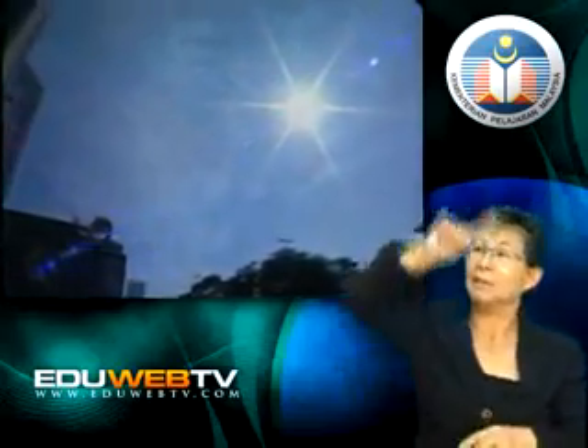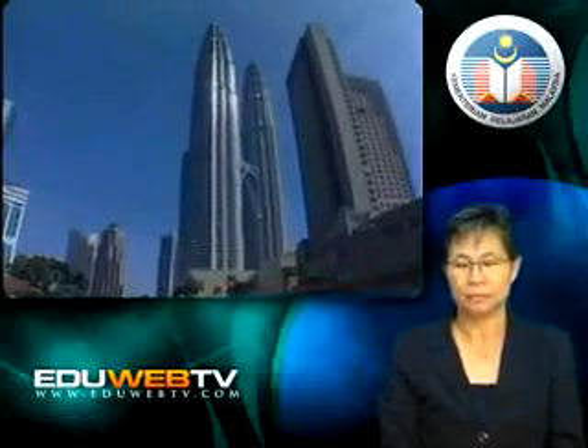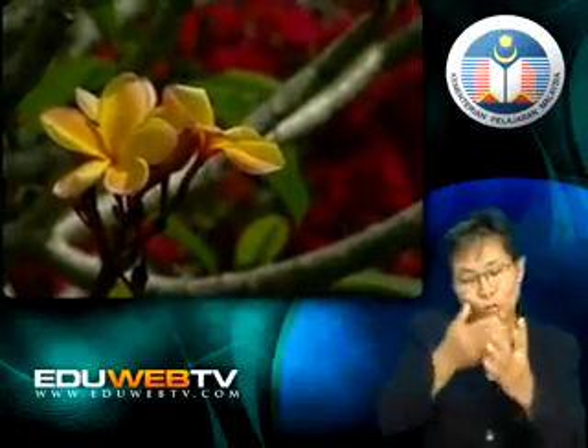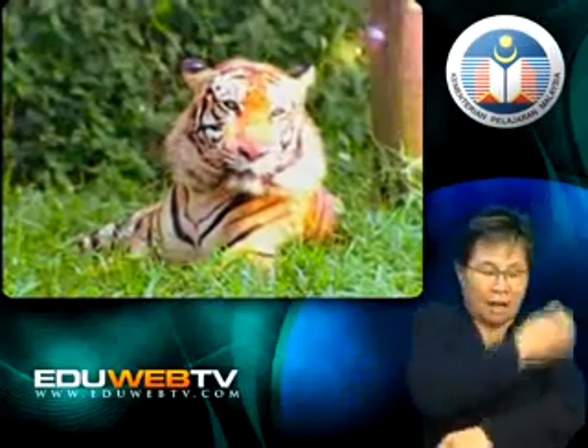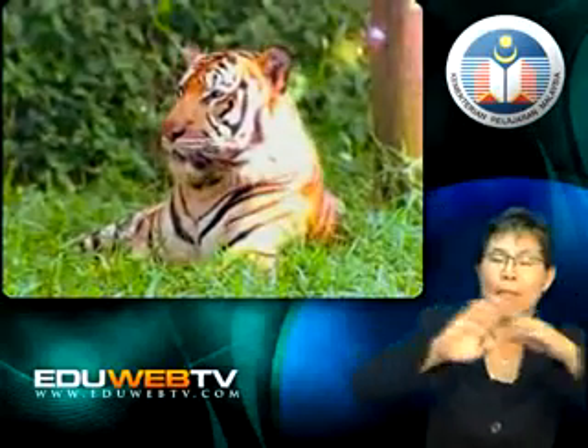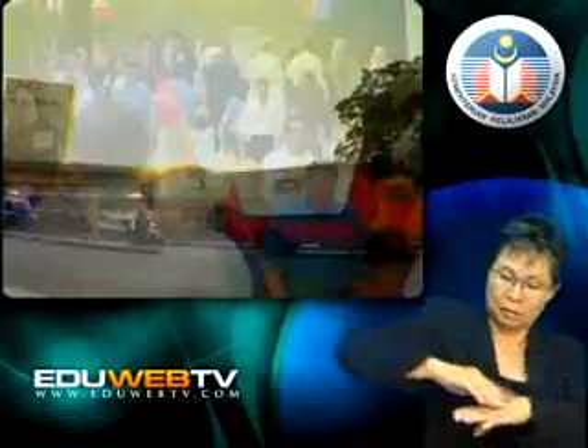The sun is the main source of light and heat energy that is needed by all living things on earth. Plants use light energy from the sun to make food through photosynthesis. Animals get the heat energy they need to keep warm by exposing themselves to the sun. The heat energy from the sun causes changes in temperatures, humidity, atmospheric pressure and other factors that influence the weather on earth.